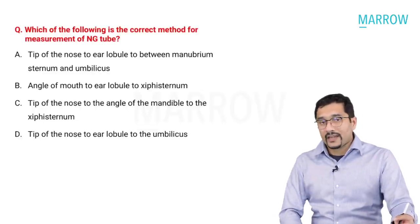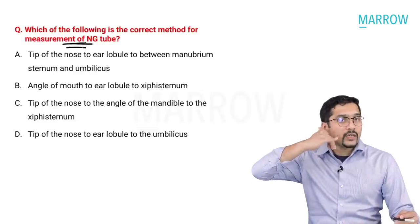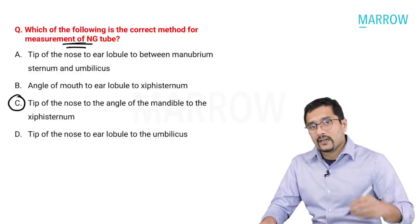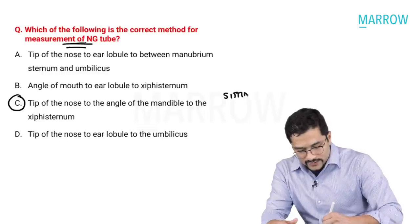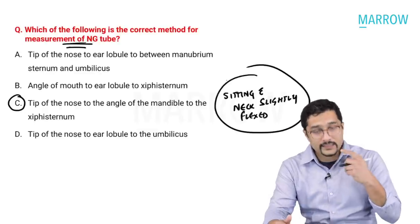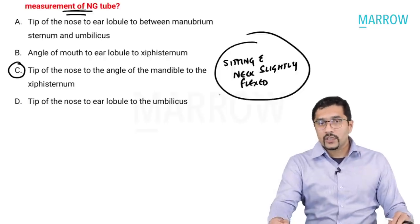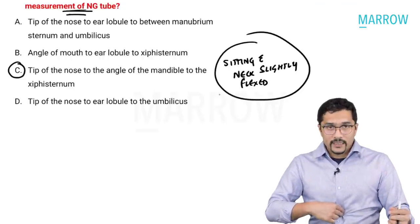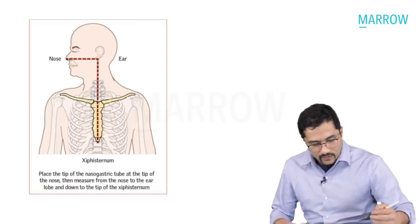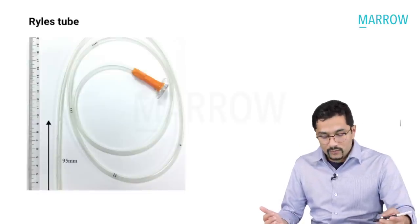The next was a straightforward repeat question: which is the correct method for measurement of a nasogastric tube? This has been discussed many times — it is from the tip of the nose to the ear lobule to the xiphisternum. The best position for insertion is sitting with neck slightly flexed. To confirm position, inject air and auscultate in the epigastrium, or if gastric contents start coming out, you know you are inside the stomach.